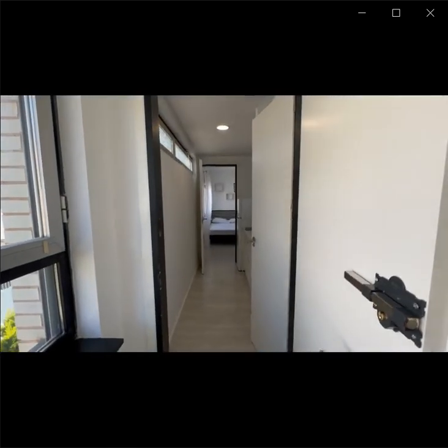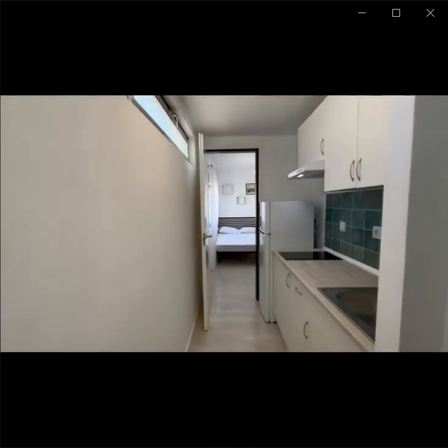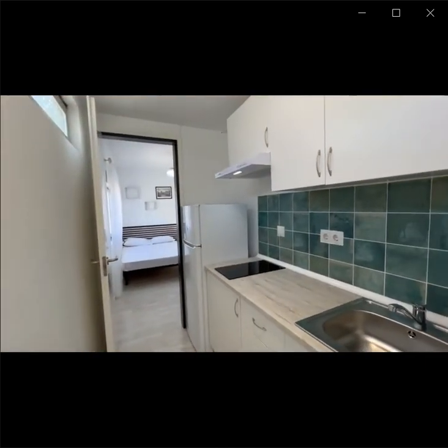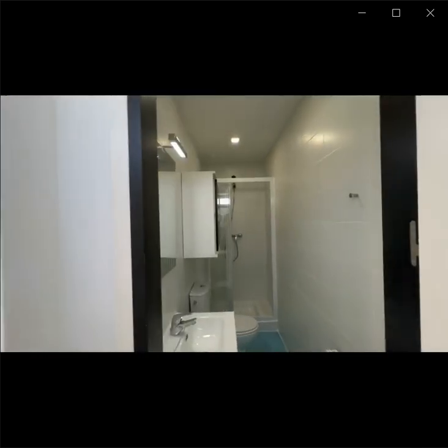Behind this door, this is the first room. It has its own independent key. It's actually its own small studio because it has its own independent kitchen and bathroom, as you can see.